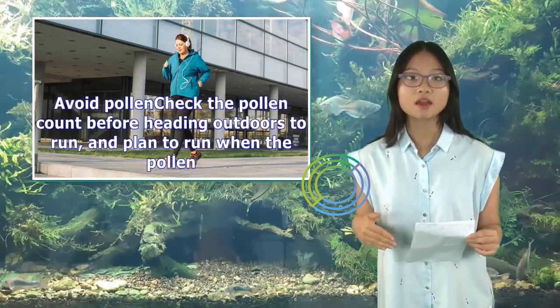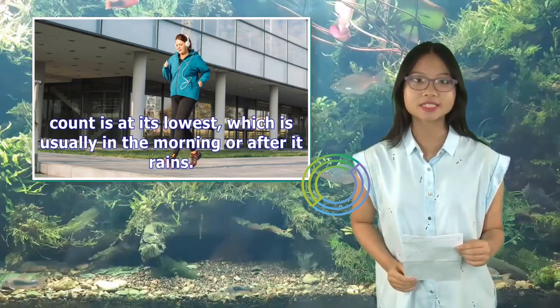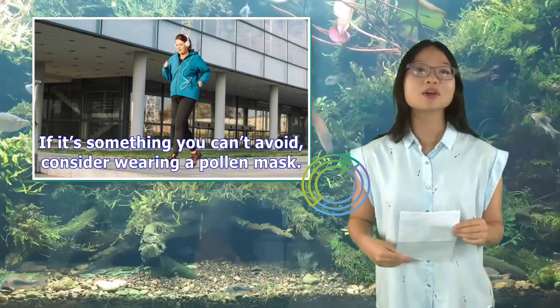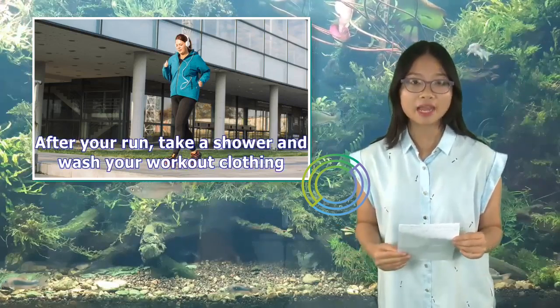Avoid pollen: Check the pollen count before heading outdoors to run, and plan to run when the pollen count is at its lowest, which is usually in the morning or after it rains. If it's something you can't avoid, consider wearing a pollen mask. After your run, take a shower and wash your workout clothing.